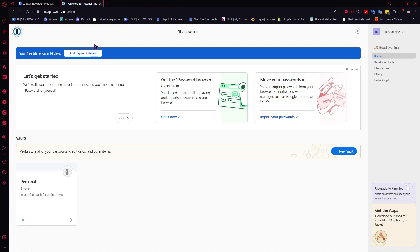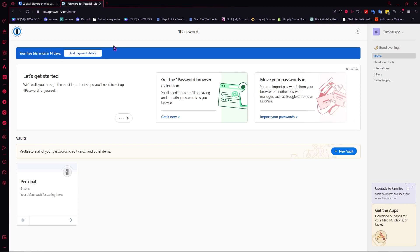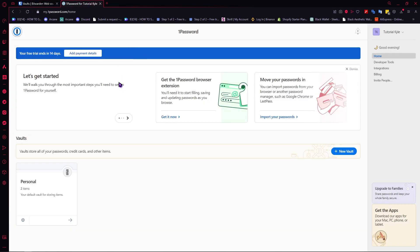They both also use zero-knowledge architecture, which means that they only send hash data into their system, which means that it cannot be read by anyone. So the data that you put into your vault right here will not be read by anyone, including the password manager staff in Bitwarden or even in 1Password.